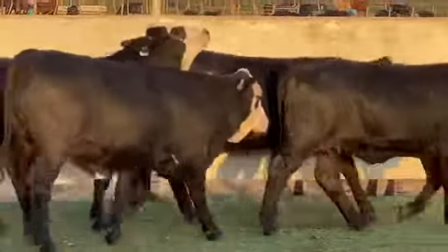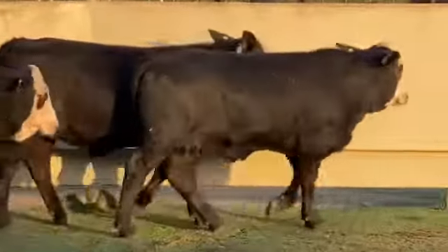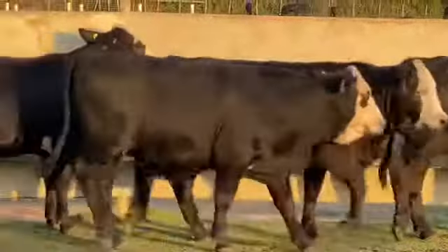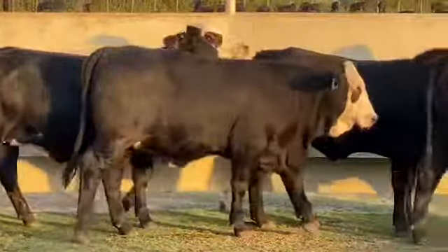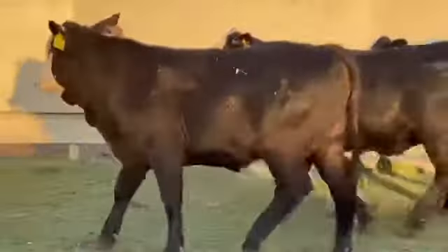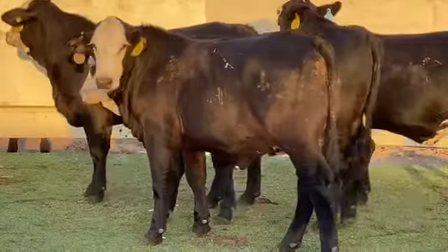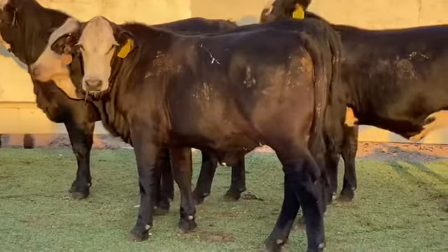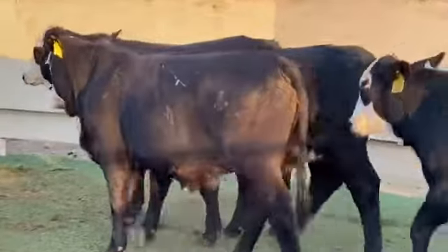For our special commercial show heifer section in our auction, we went in and sorted out the top end of our open replacement females and then sorted those into extremely uniform groups. So if you're looking for those deep, soggy made, big bone, stout females that will be unstoppable at next year's county show, or just as those front pasture ranching mamas, then we have the goods for you here.